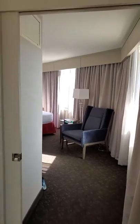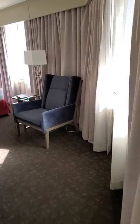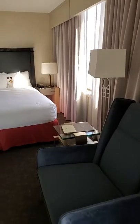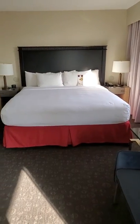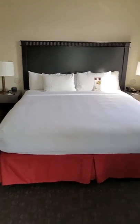It looks like here we have a separate room with a pocket door, which looks like we are heading into the master bedroom. Yes, we are heading into the master bedroom, which has a king bed, which is part of the king suite.